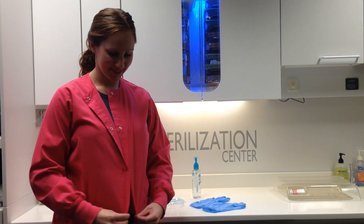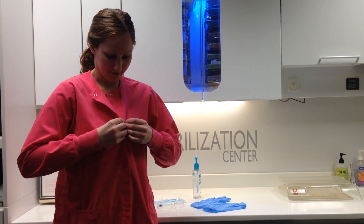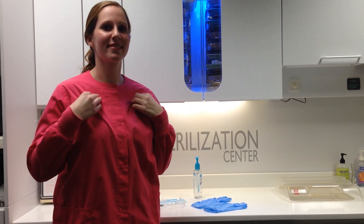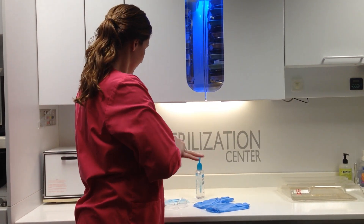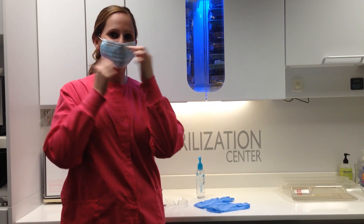As a dental assistant, it is necessary to protect yourself from infectious diseases by having the proper protection. This dental assistant you will notice has on protective clothing. She has a lab coat with a high neckline and long sleeves. For routine dental procedures, a cotton polyester blend fabric is satisfactory. Any buttons and zippers are kept to a minimum because they can hide bacteria.